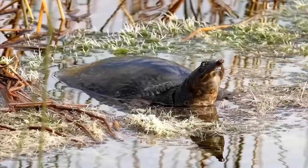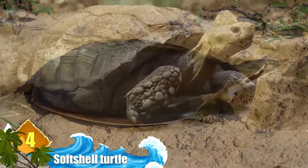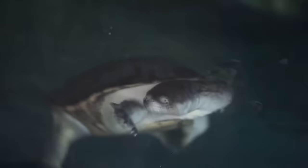Number 4: Softshell Turtle. Softshell turtles do have shells, but if you felt them, you wouldn't think much of it — their shells are smooth and leathery, more like an animal hide than the thick armor we expect of most turtles. Their shells don't have the kind of scales, called epidermal scutes, that sea turtles have. But for all that, there are tons of softshell turtles in the world today.